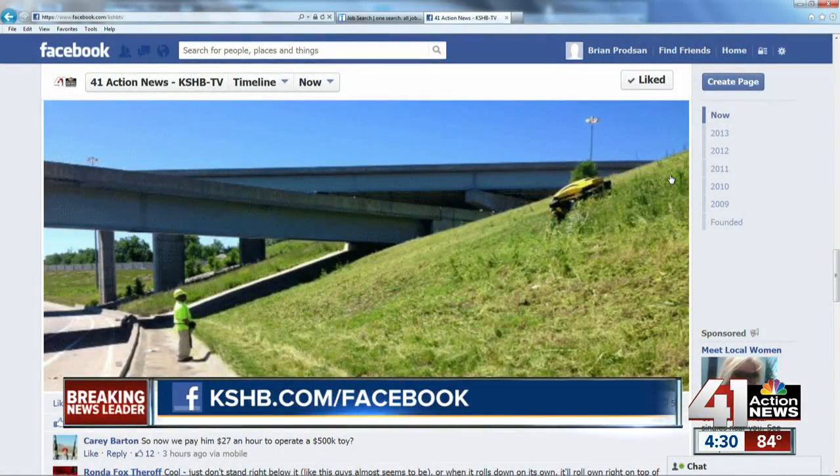This story is generating a lot of buzz on our Facebook page. We posted this this morning and instantly got a lot of reaction. You can read all those comments and comment yourself at KSHB.com/Facebook.